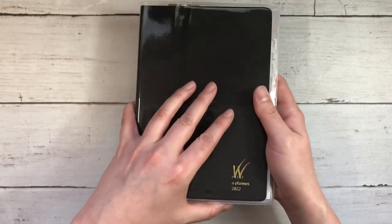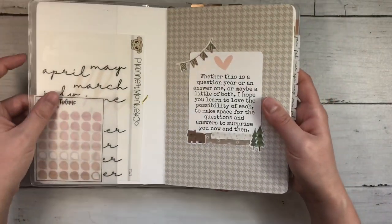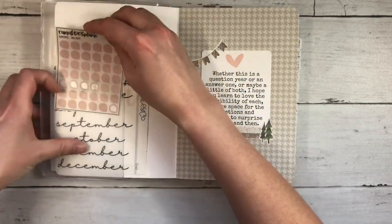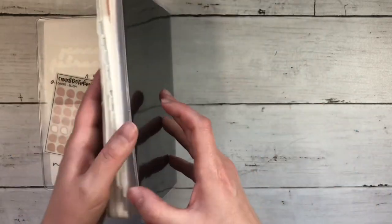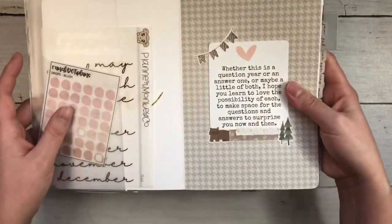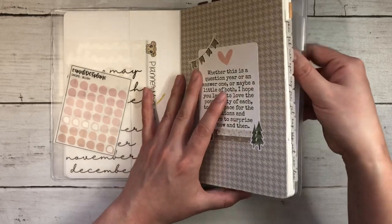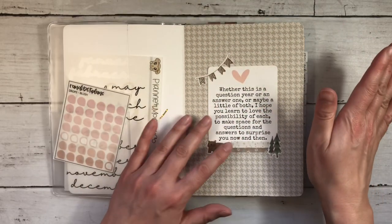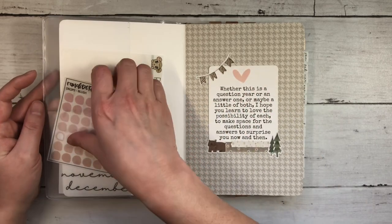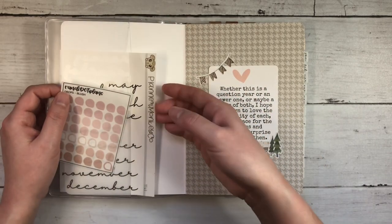I do have it in a Wonderland 222 clear cover, so it has a pocket here and in the back it has a pen loop if you want to keep your pen in this. I do have a leather cover I'm using with this right now and I will show that at the end of the video. So I'll do a bit of a flip through and just talk through how I've set it up and how I've been using it.